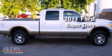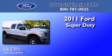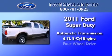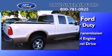This is a 2011 Ford Super Duty. This truck has an automatic transmission, a 6.7-liter V8, and the added capability of four-wheel drive.